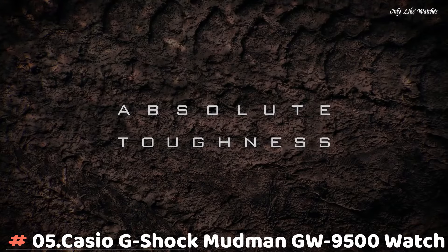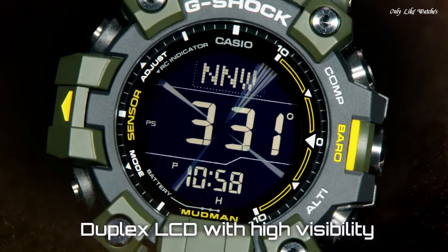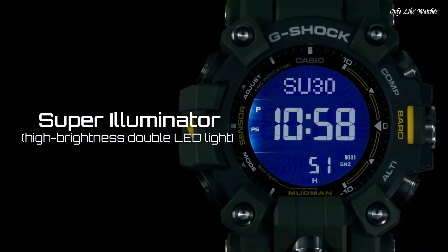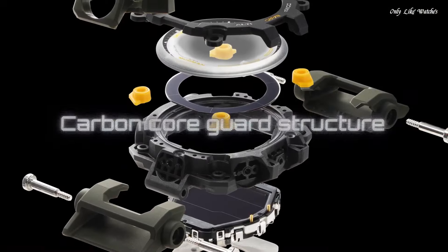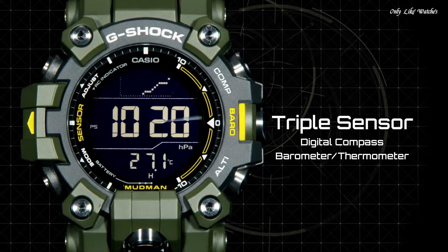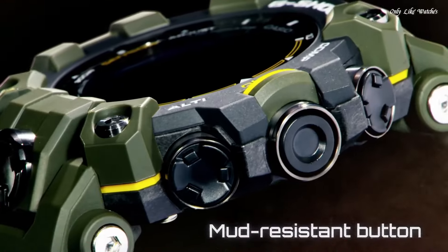Number 5. Casio G-Shock Mudman GW-9500 watch. Designed to withstand extreme conditions, from rescue missions to wilderness survival, the Mudman has evolved with a new construction and functions. While maintaining its characteristic dust and mud-resistant toughness, the new watch offers the slimmest profile possible for a comfortable fit. It also employs a dual-layer LCD to enhance the digital compass readability. Features include: shock-resistant structure, solar-powered radio-controlled multiband 6 digital, compass, barometer, altimeter, thermometer, sunrise and sunset time display, world time for 48 cities, countdown timer, 5 daily alarms, water resistance 200 meters.